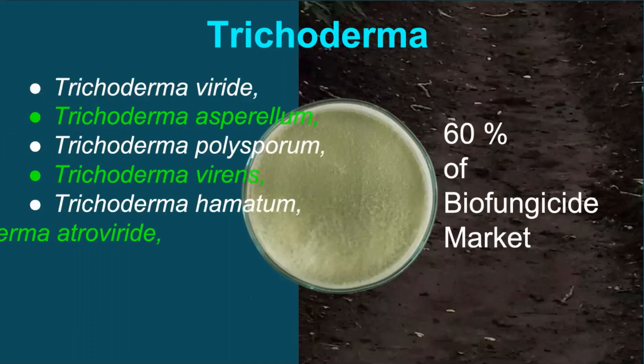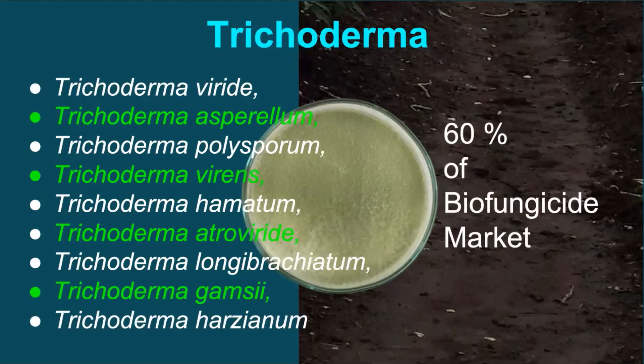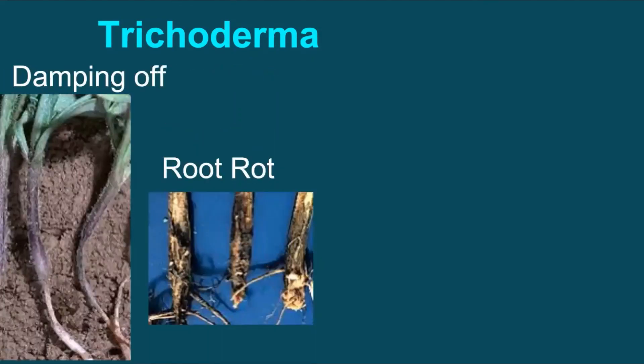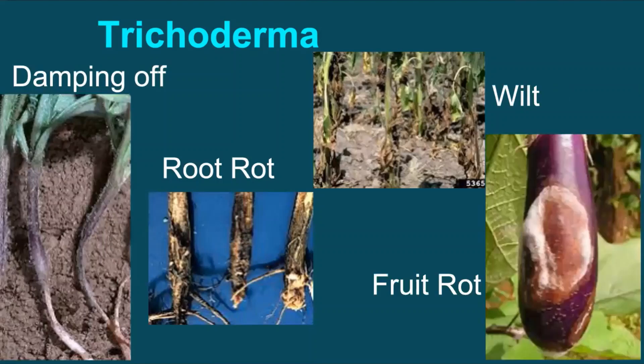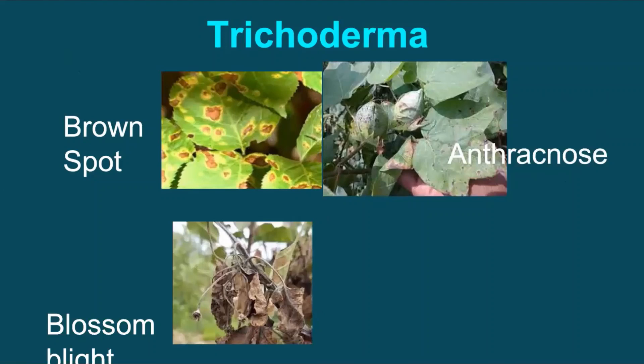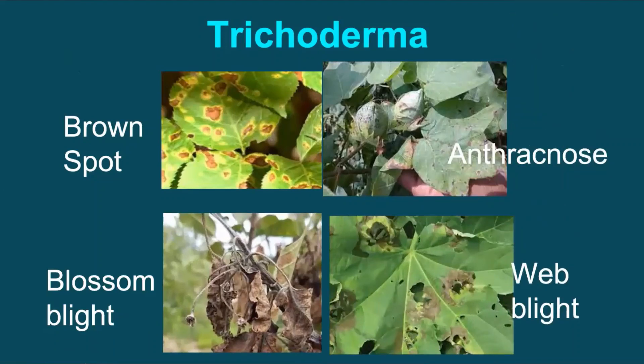There are several species of Trichoderma like Viride, Asperellum, Polysporum, Brevicompactum, Hamatum, Atroviride, Longibrachiatum, Gamsii, and Harzianum, which have been reported to be effective against a number of crop diseases like root rot, damping off, wilt, fruit rot, brown spot, brown root rot, anthracnose, gray mold, head blight, sheath blight, blossom blight, web blight, collar rot, etc.